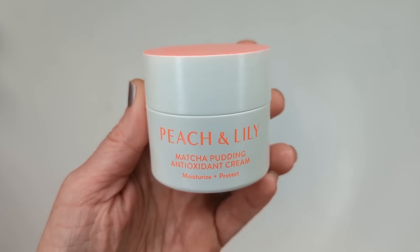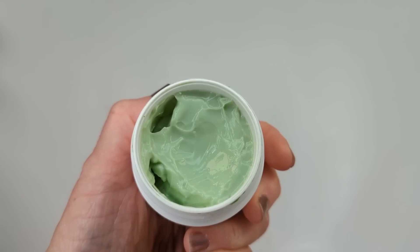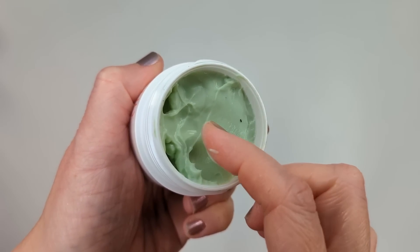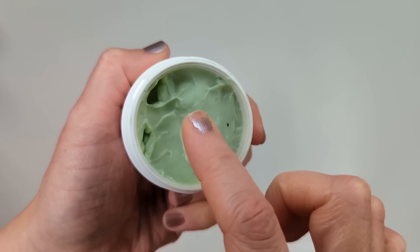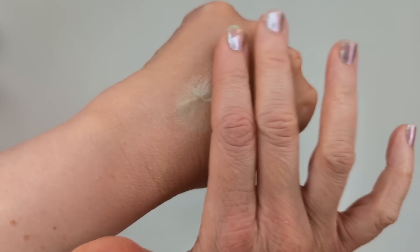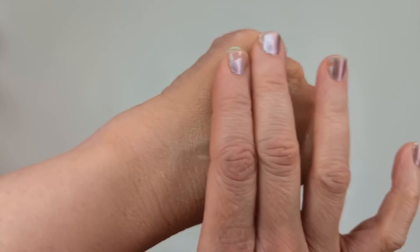Either way, I got this back in the fall and I really love this one. It regularly retails for $43 and it's going to be $21.50 during the sale. It's an antioxidant cream with matcha green tea, and it also has peptides to combat fine lines and wrinkles, as well as niacinamide, which has anti-inflammatory properties and helps brighten up your skin. It has no added fragrance and a super lightweight, pudding-like texture.